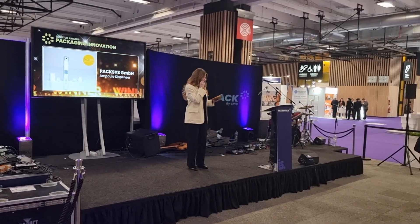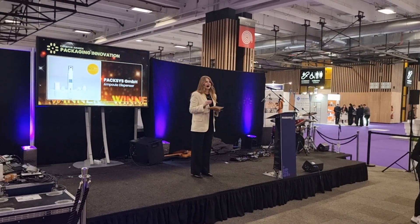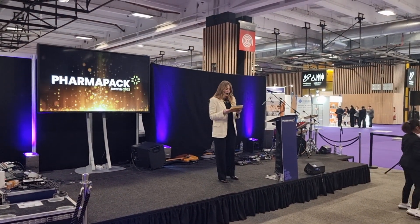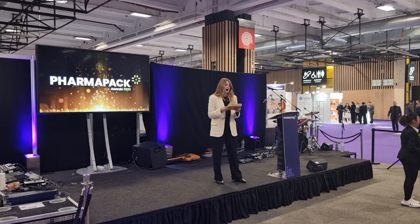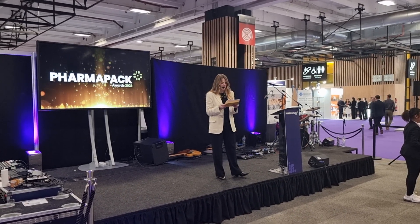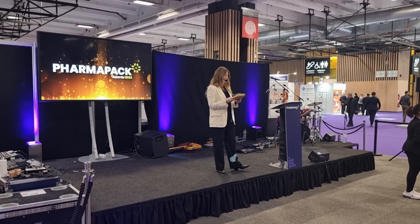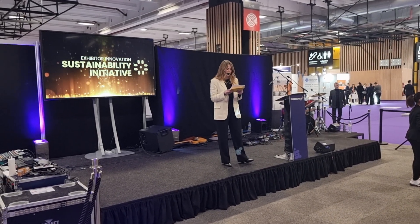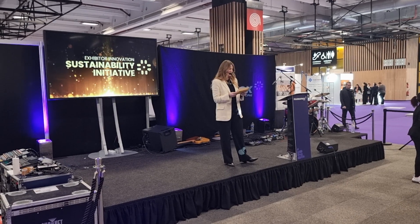On to the last of our awards in the Exhibitor Innovation category, and this is a really crucial one. Our third category is Sustainability Initiative, which celebrates innovation in technologies, products, materials, and services which reduce environmental impact, carbon emissions, and inspire sustainable packaging development.